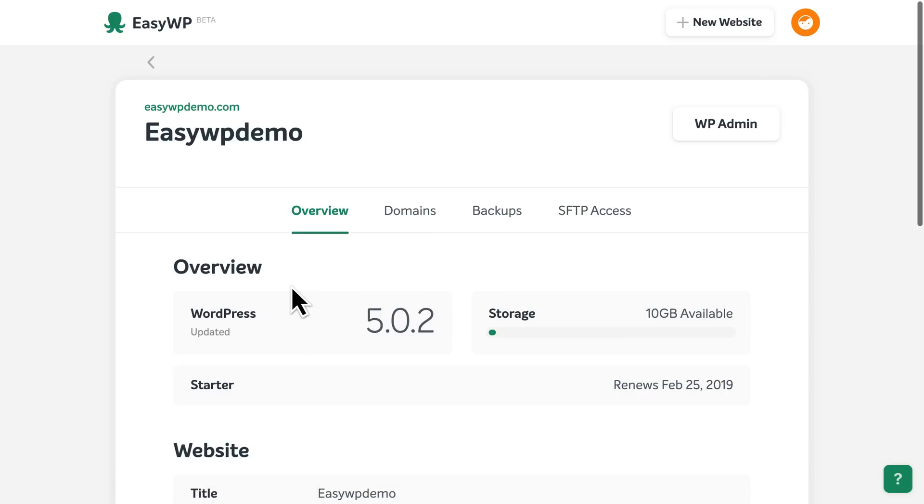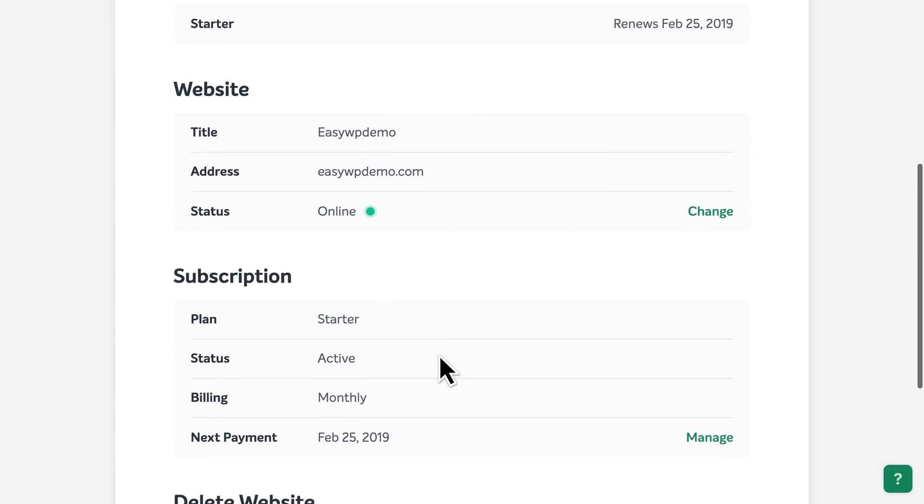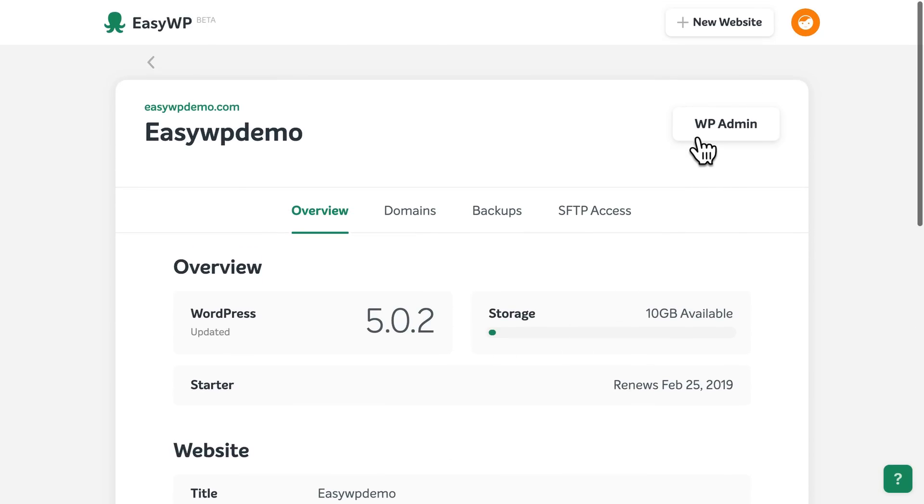You can click here to view the settings for your new WordPress website. Here, you'll find details like the version of WordPress your site is currently using, the title, web address, and status of your site, subscription details, and more. To access your WordPress dashboard and begin building your site, click the WP Admin button at the top.